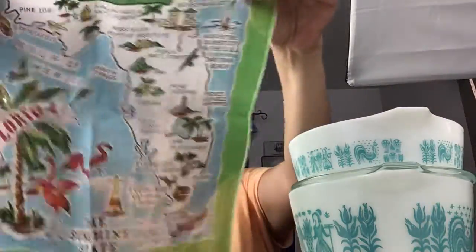So I have another one here. This one's silk, and it's Florida.